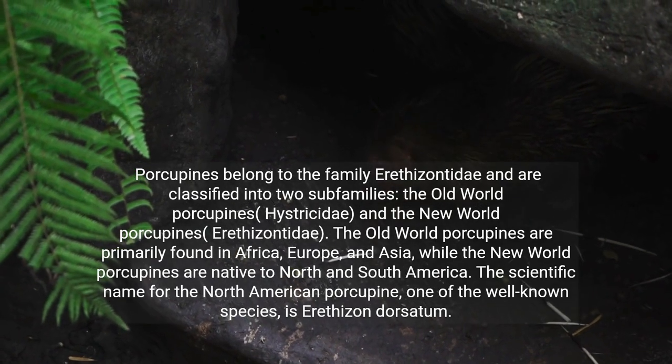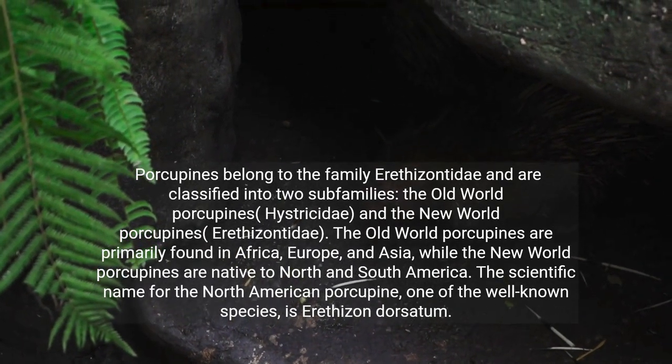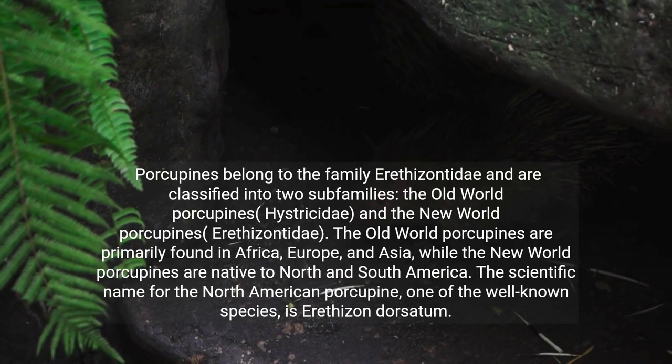The scientific name for the North American porcupine, one of the well-known species, is Erethizon dorsatum.